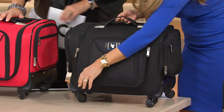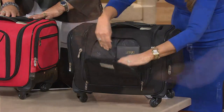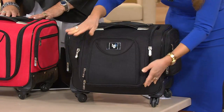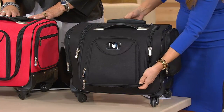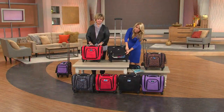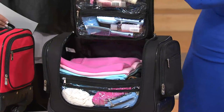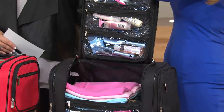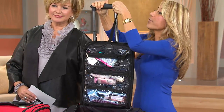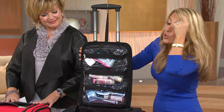Let me show you why. First of all, this is our newest model — there's a section for your papers, books, tickets, and snacks, plus a quick-access outside pocket for your phone. But here's the magic: see this telescoping handle? I'm going to pull it up, then unzip it. Once it's unzipped, you hook this right over the handle.